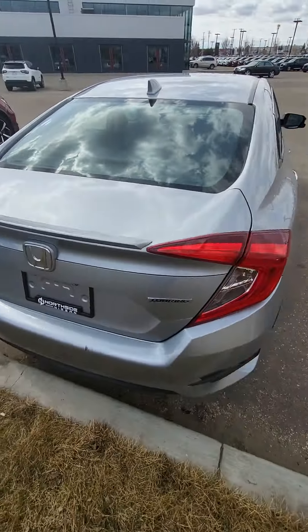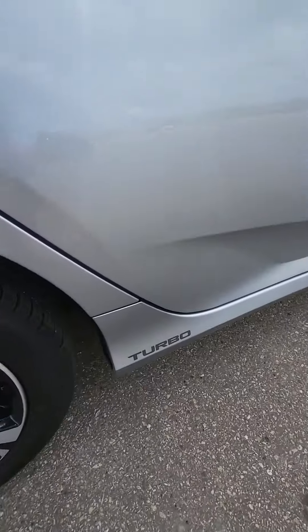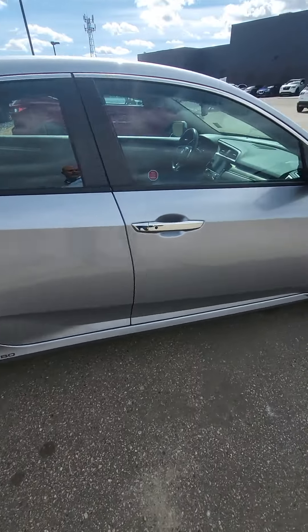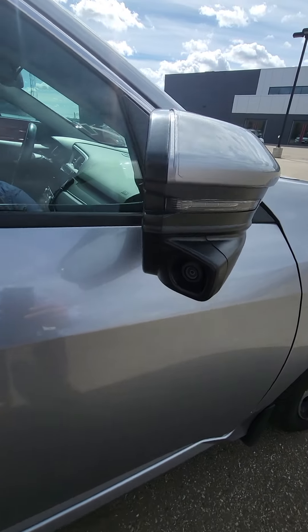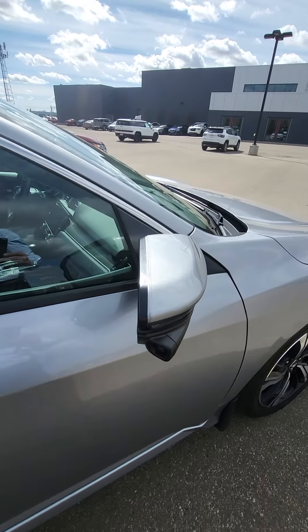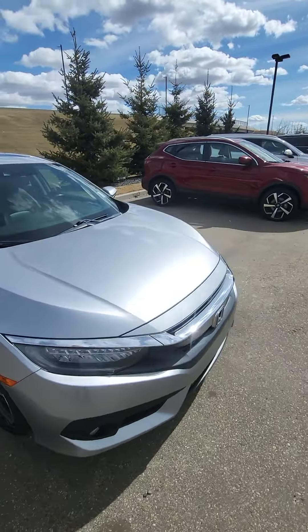Going to the other side just to show you the condition of the rest of it. Obviously this has a 1.5 liter turbo, so this thing is quick. And with the lane changing, you do have this camera right here as well. So when you're turning into the right lane, that camera will turn on just like a backup camera does.